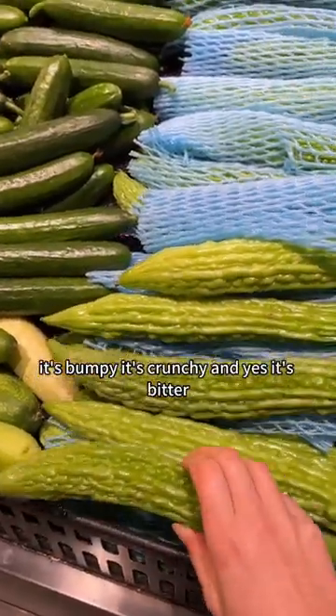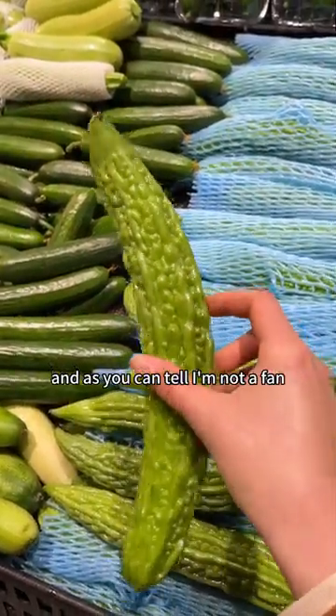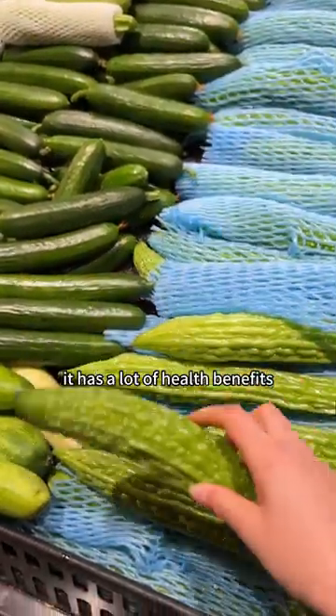This is bitter melon. It's bumpy, it's crunchy, and yes, it's bitter. And that's all it tastes like. As you can tell, I'm not a fan, but many cultures eat this and say it has a lot of health benefits.